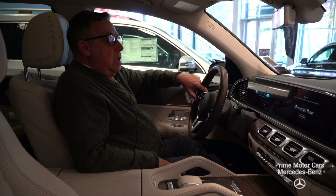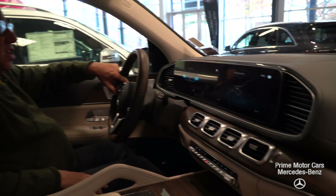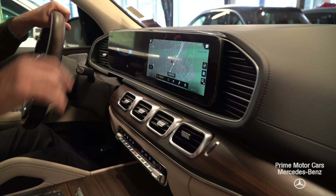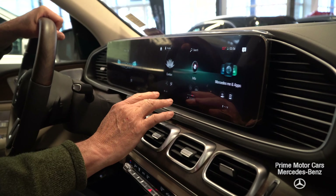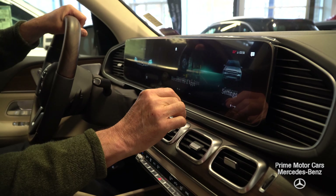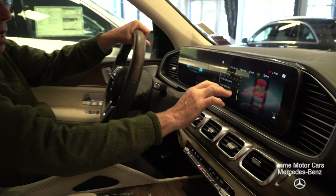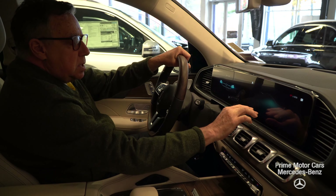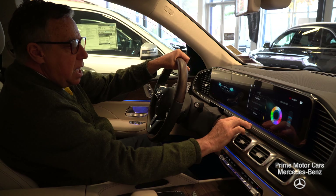Now we're inside the car. We have the beautiful on-screen system here. It's touch-activated, completely digital all the way across — you can expand it like Siri. All of your controls are here: remote start, all your settings, ambient lighting, things like that. You have all these color choices — let's do blue, kind of a nice color inside here.